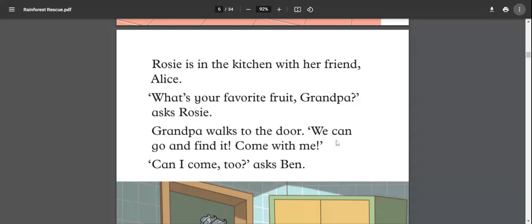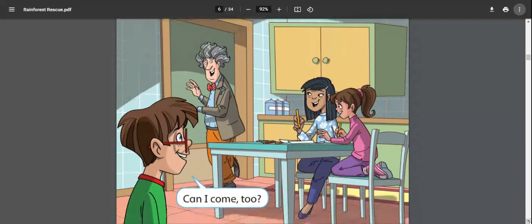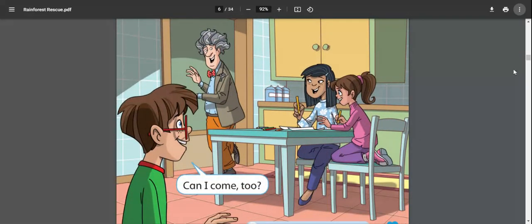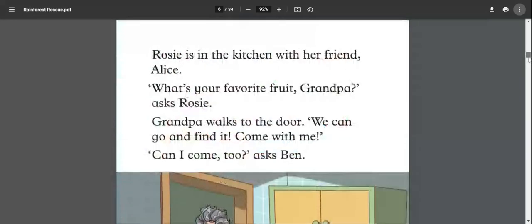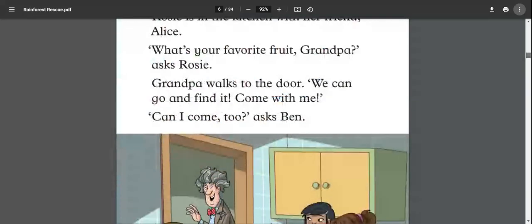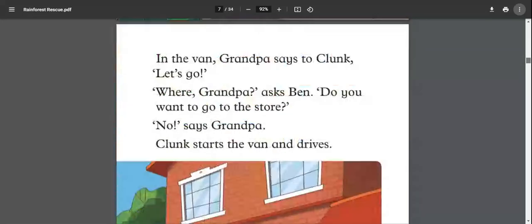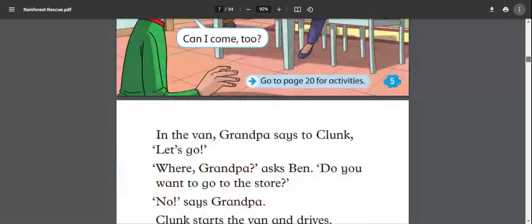Rosie is in the kitchen with her friend Alice. 'What's your favorite fruit, grandpa?' asks Rosie. Grandpa walks to the door. 'We can go and find it — come with me.' 'Can I come too?' asks Ben. So Rosie and Alice are in the kitchen, grandpa is heading out, and Ben wants to join them.